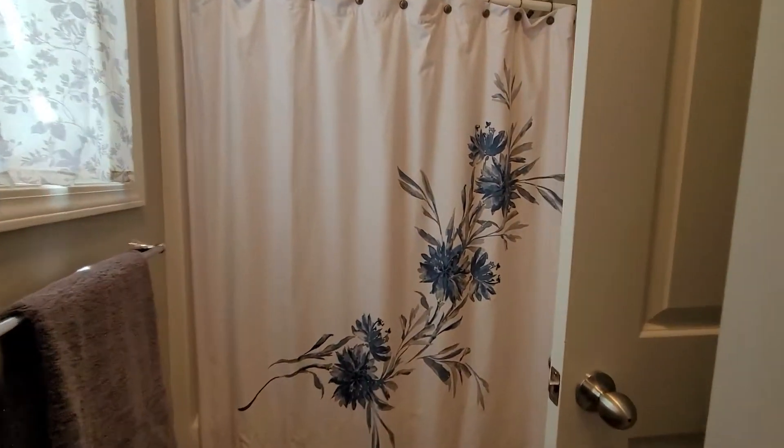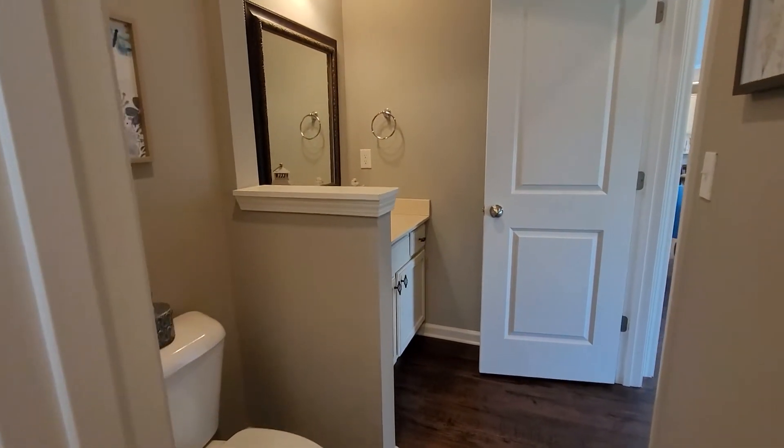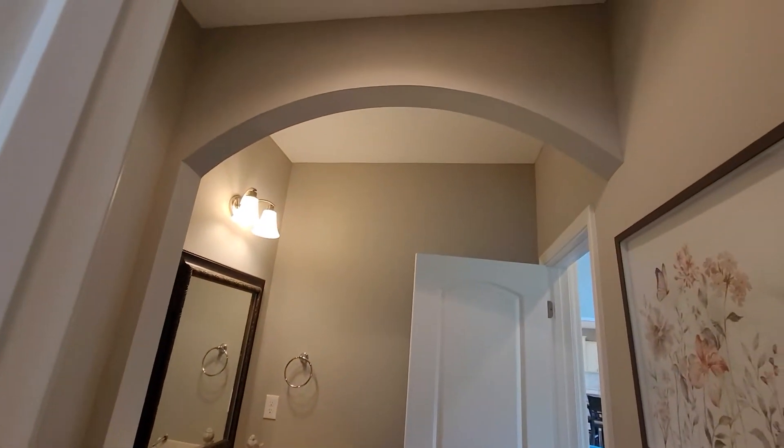There's a tub shower there, and then you have a doorway here so that you'd also have a half bath for guests, with an arch.